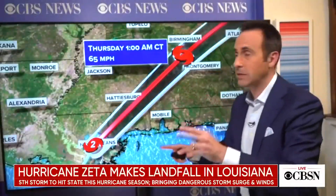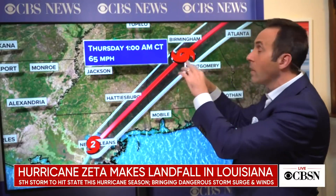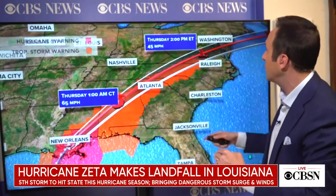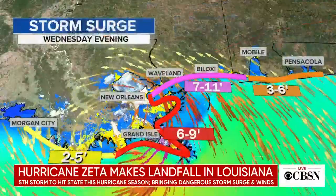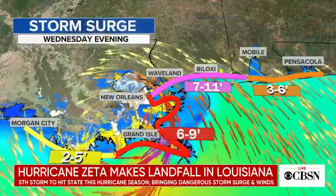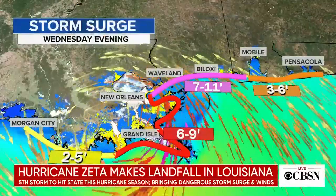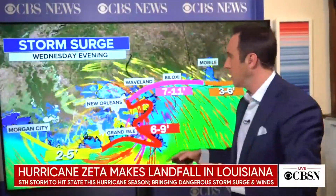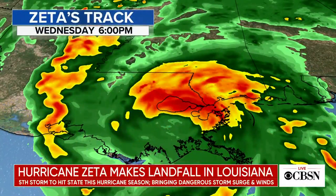Looking at the track, the storm is moving very fast — by the middle of the night it will be near Birmingham, and by Thursday afternoon it will be right on top of Richmond, Virginia. Storm surge of 5 to 6 feet has already been reported, and along the Mississippi coast around Biloxi, Waveland, and Gulfport, 7 to 11 feet of storm surge is possible.